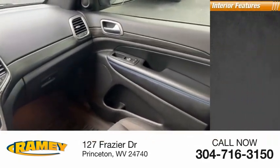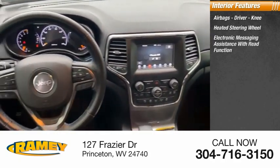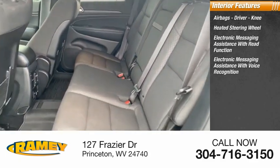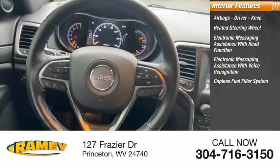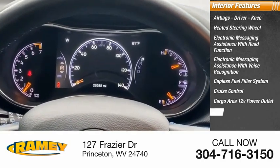Inside you'll find airbags — driver, knee — heated steering wheel, electronic messaging assistance with read function, electronic messaging assistance with voice recognition, capless fuel filler system, cruise control, cargo area 12-volt power outlet, and child safety locks.